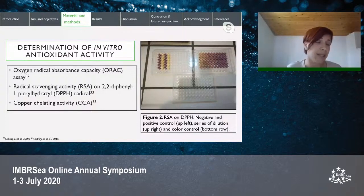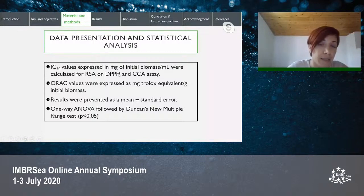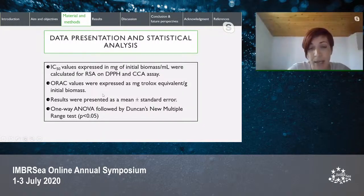For statistical analysis, half maximal inhibitory values (IC50), expressed in mg of initial biomass per milliliter, were calculated for radical scavenging and copper chelating activity assays. ORAC values were expressed as mg Trolox equivalent per gram of initial biomass, and differences between means were analyzed by one-way ANOVA followed by Duncan's new multiple range test.